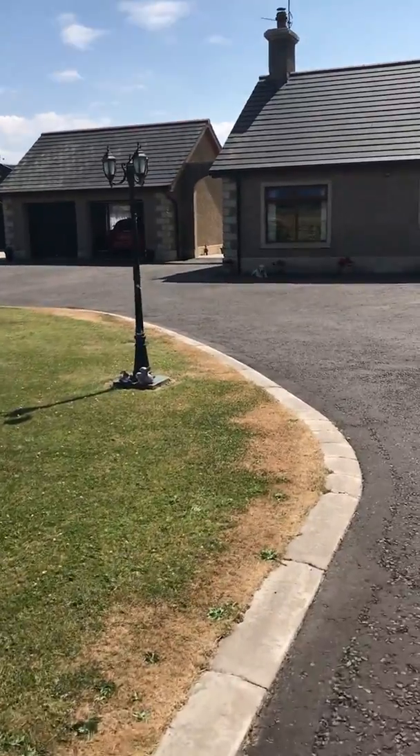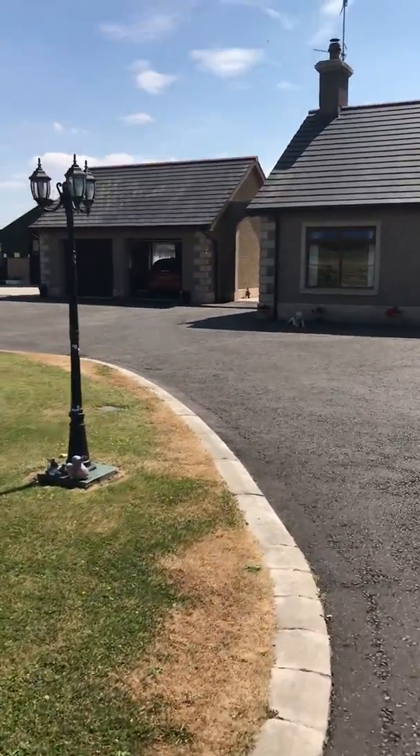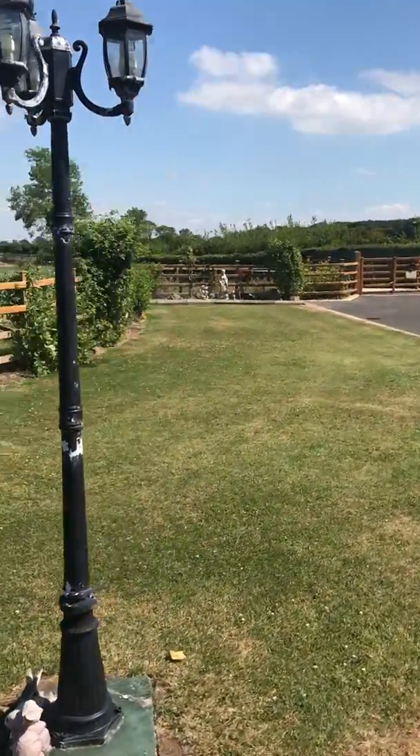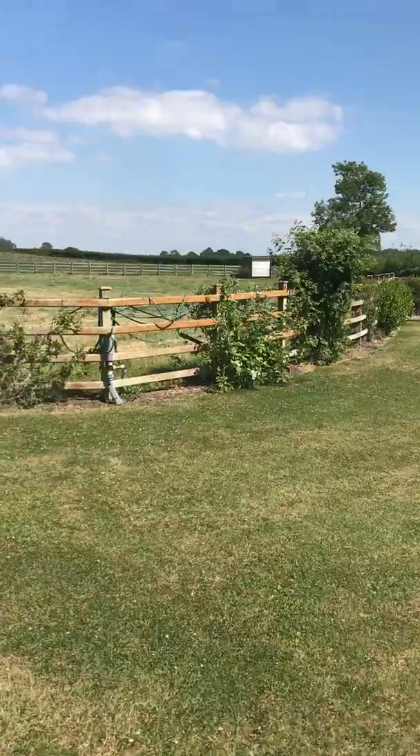As the famous comedian used to say, and there's more — which I'll show you in just a minute. There's a nice Victorian-style street lighting as you head round the driveway.